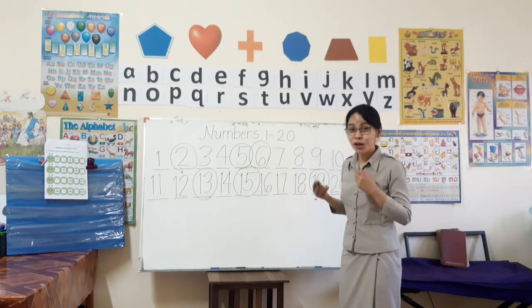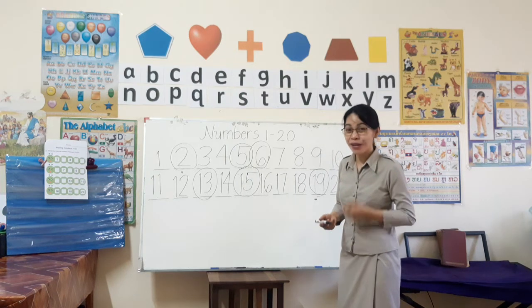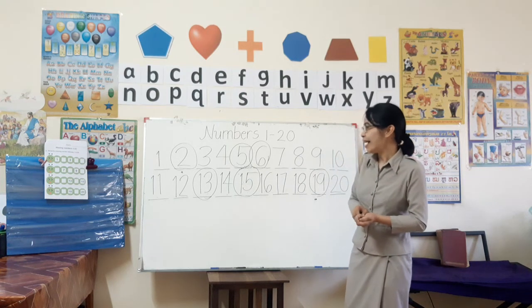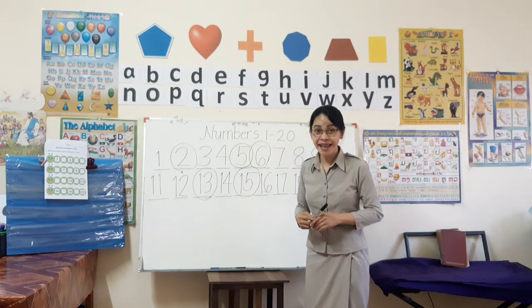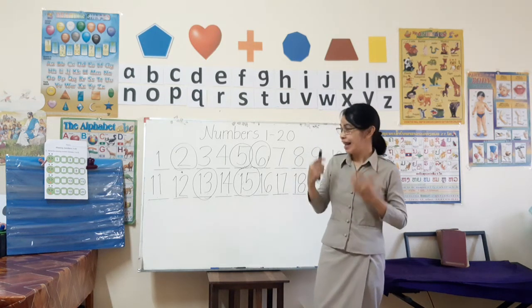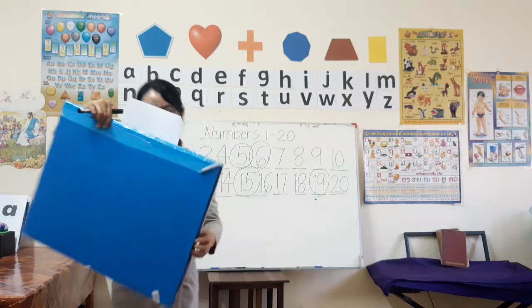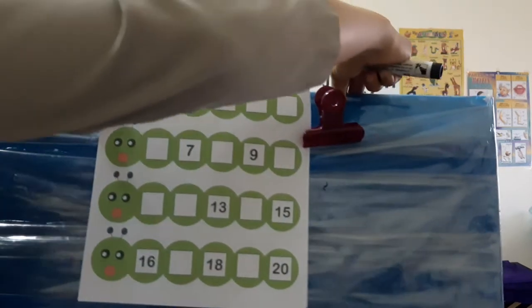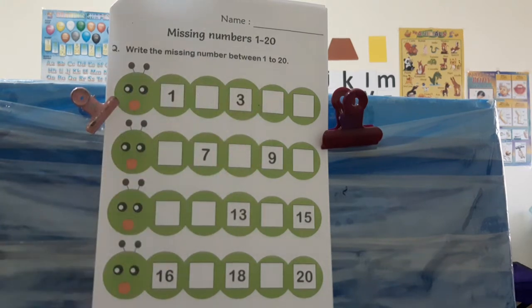I just want you to do what I did next time children, in our face-to-face class. Now let's go and write one to twenty. Please get your activity and let's answer it together. Can you see my paper? Okay, very good. Missing numbers one to twenty — write the missing numbers between one to twenty.